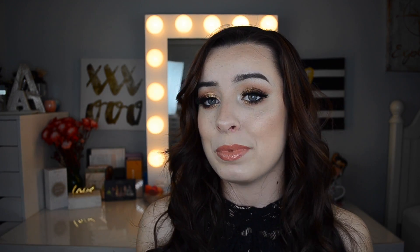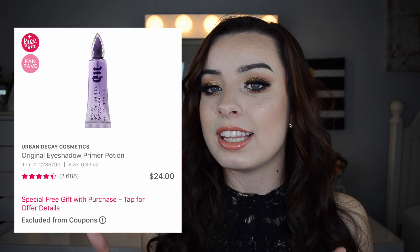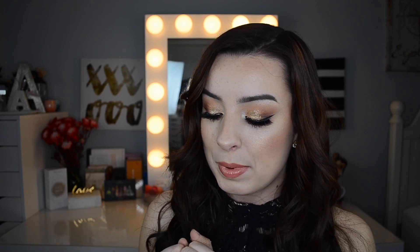Also on March 22nd — I didn't put this in my main choices but I feel like I should mention it — the Urban Decay Primer Potion is going to be $12, typically $24. That's not necessarily one of my picks but it is a really popular primer, so it's worth knowing.